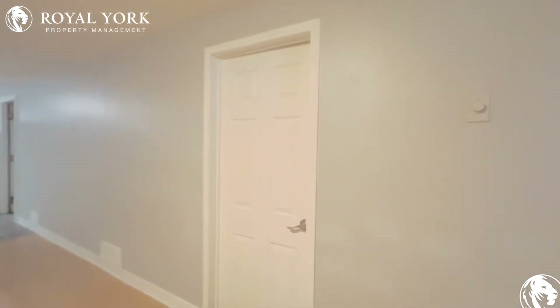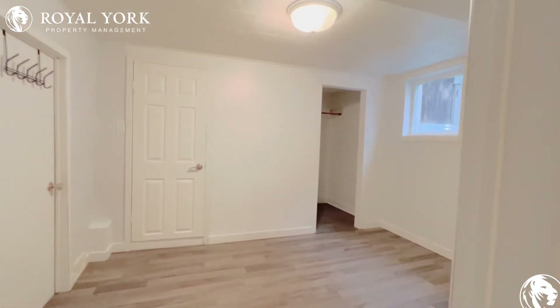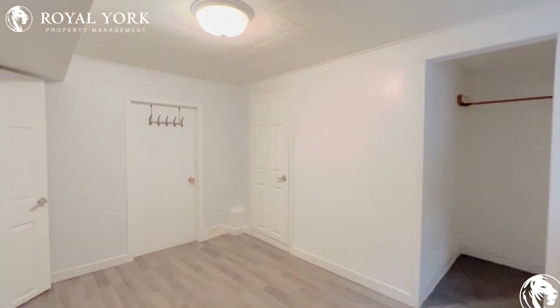Over here we have our bedroom, where you can comfortably fit a queen-size bed with two nightstands on each side. You have a nice egress window, allowing tons of natural light to pour in.